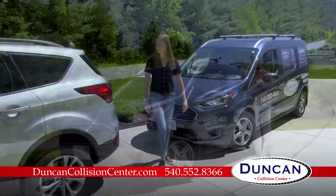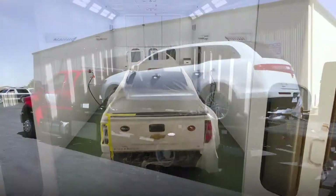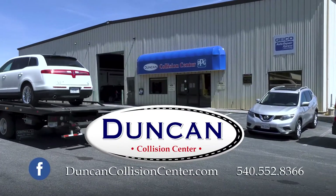Our mobile estimating team can even come to you for fast and safe service. So for repairs of any make, any model, count on Duncan Collision Center in Blacksburg.